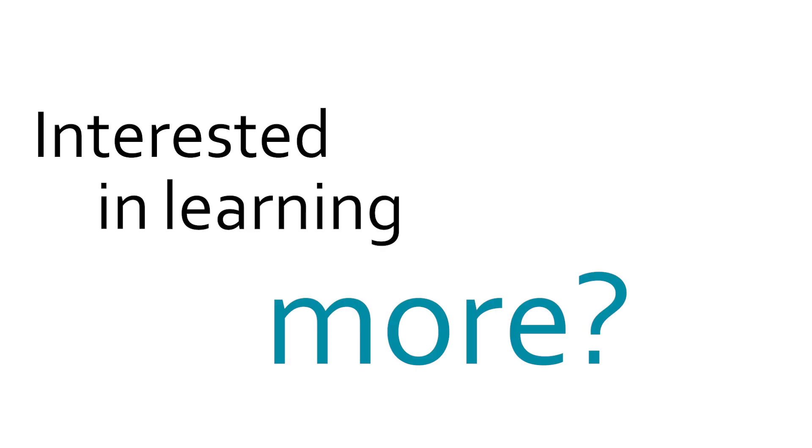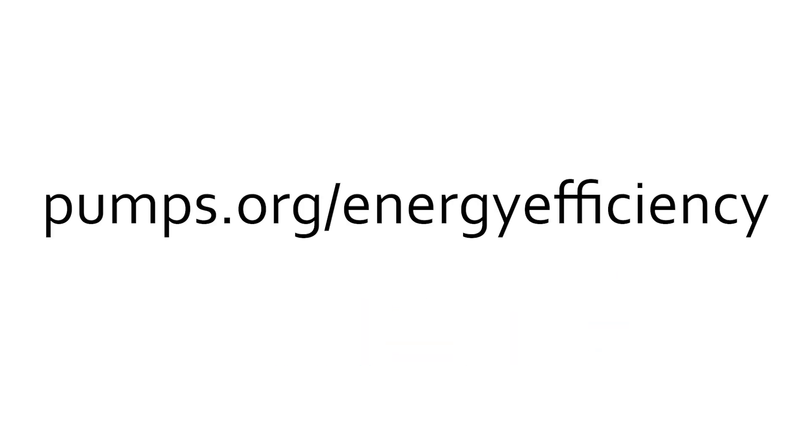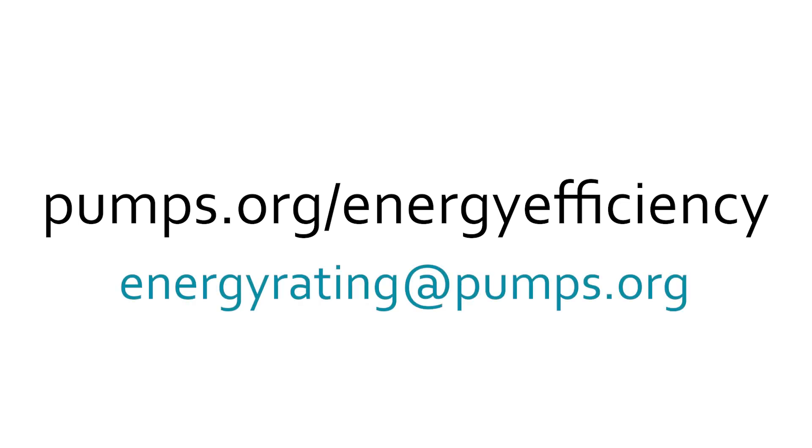Interested in learning more? Go to pumps.org/energy-efficiency or email us at energyrating@pumps.org.